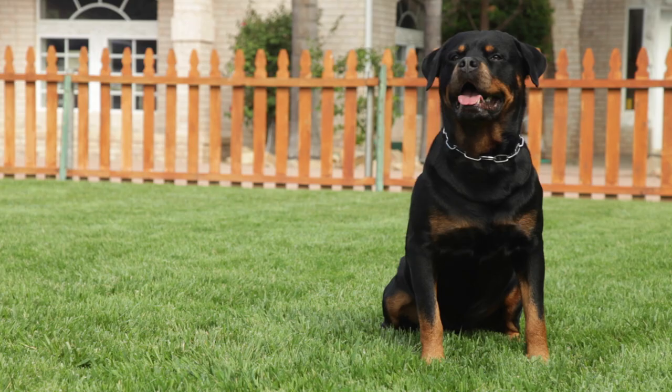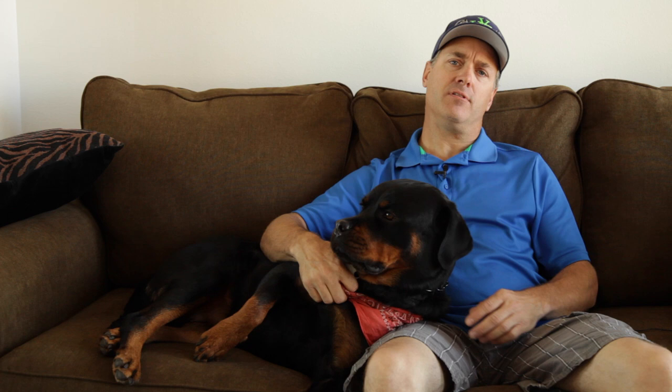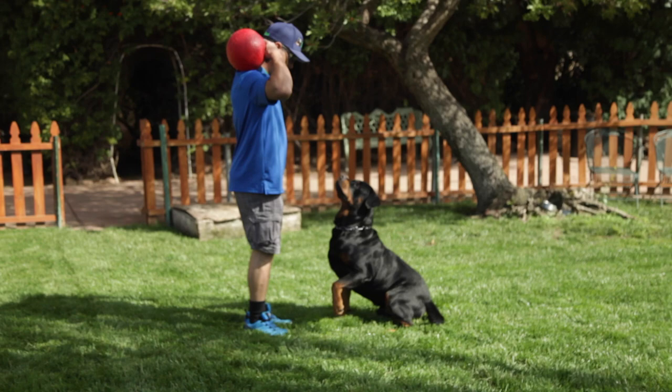Zeven is one of the first dogs I imported. He came from Europe. He's one of the last sons of a very famous dog, Mauro von der Scharao, who came from Germany. Mauro died about six months after Zeven was born. When I got Zeven, we immediately started doing some bonding and training.